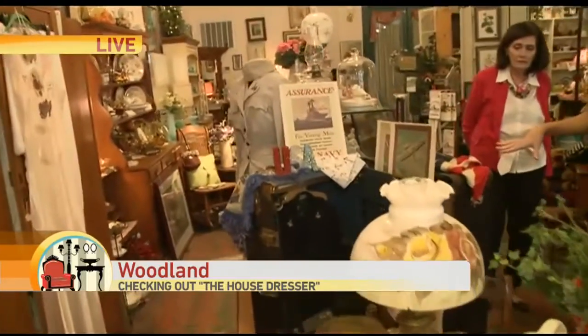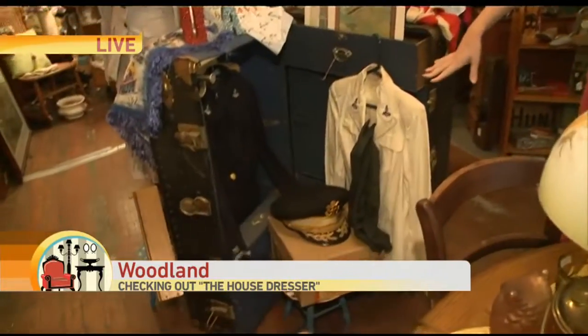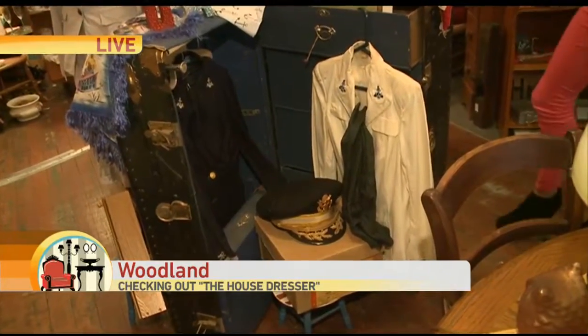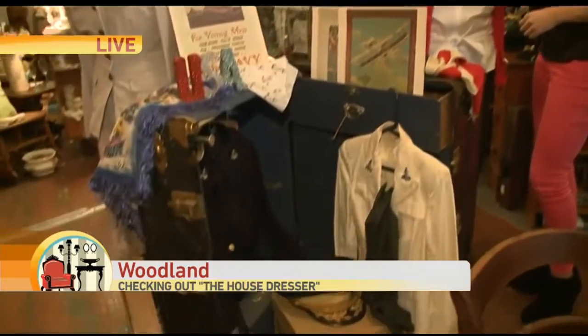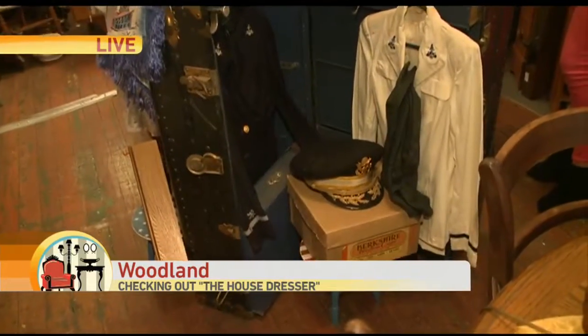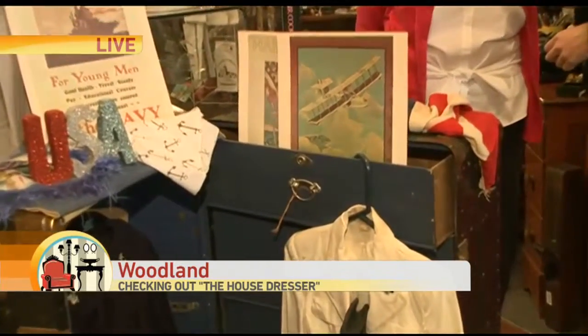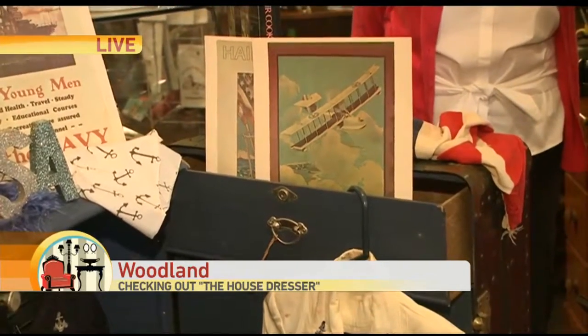This is from the World War II era. I should let you know some of this is not for sale. These uniforms in here were given to Anita, who is the owner of the antique store. What is this trunk that you have here? We know it's from World War II, but what exactly is it used for? It's what we call a Navy wardrobe trunk, and this is where they carried all their belongings — everything an officer needed was stored in this trunk and shipped on the ships wherever they were sent.